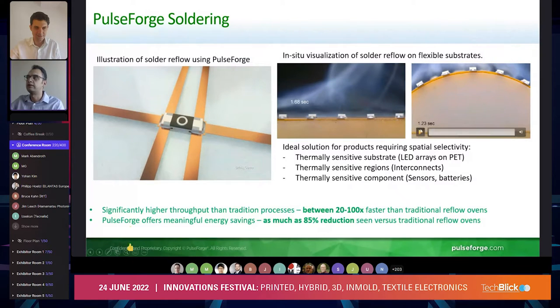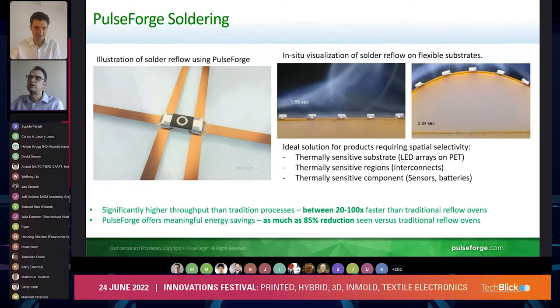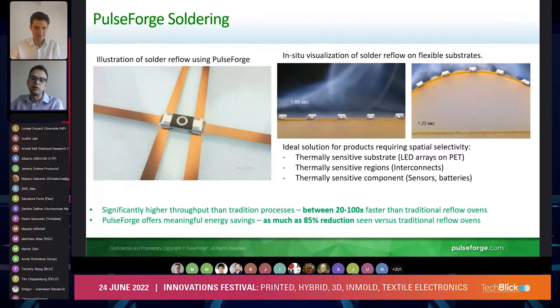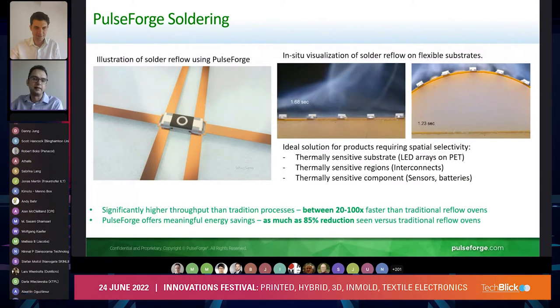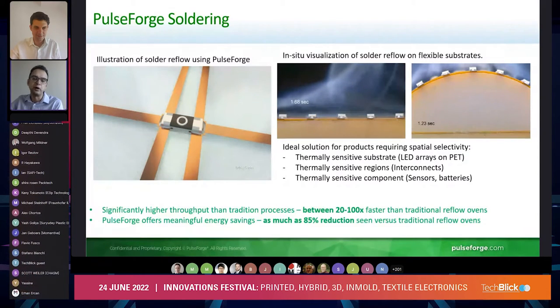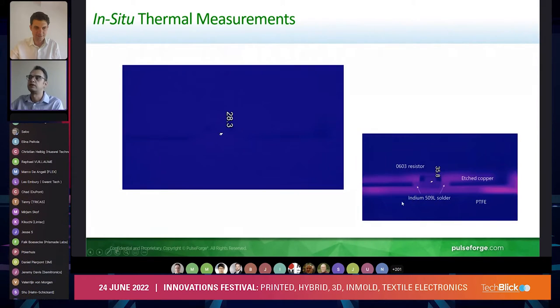One of the advantages very easily seen in the video is the ability to solder on a non-flat surface, which is very unique because we don't actually have moving air. This ability also allows us to process with low amounts of thermal input, so we get a very good improvement in energy efficiency. The tools are also inherently smaller than a reflow oven, so we get a lot of space savings for our customers.